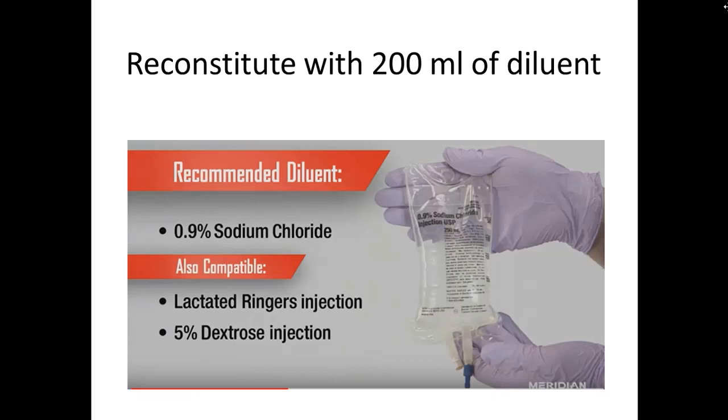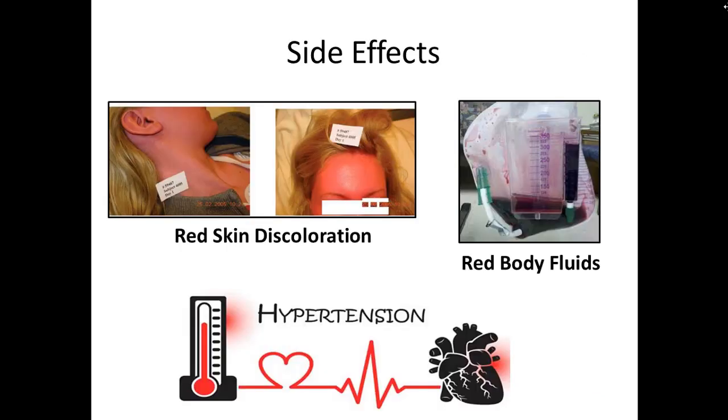For the diluent, you can use sodium chloride, lactated Ringer's, or D5 — whatever you have, it takes about 200 mL. When you administer this, anticipate some side effects: patients' skin will often turn bright red, and body fluids will turn red as well — red tears, red saliva, even red urine. That's expected, so don't be alarmed. It's also known that hypertension may occur, but that's actually okay because these patients are usually hypotensive and it may help stabilize their vital signs.